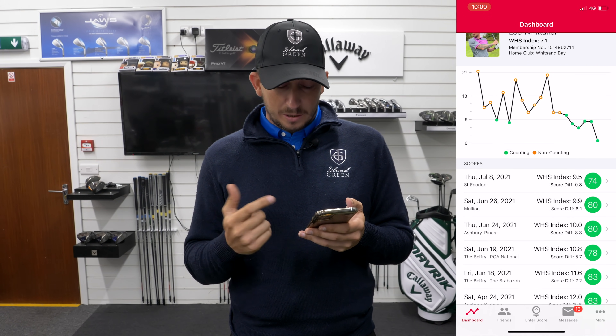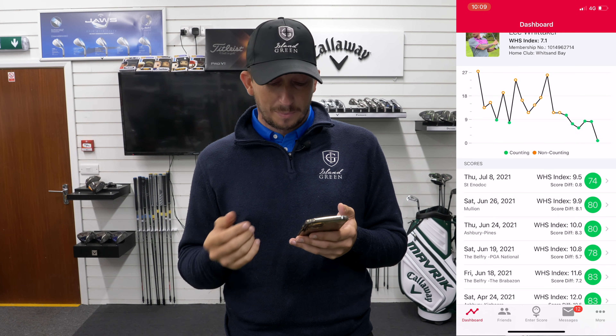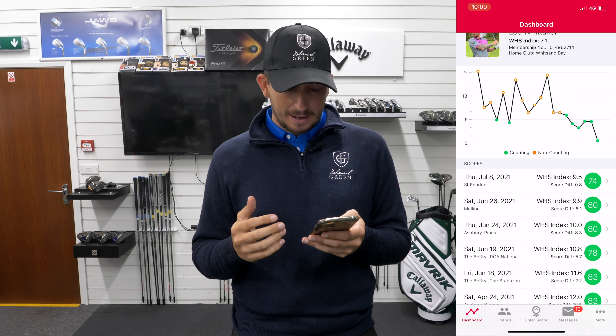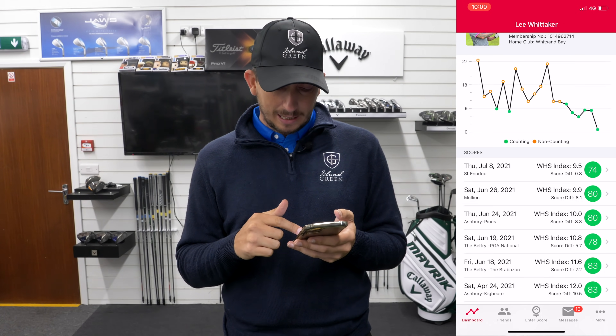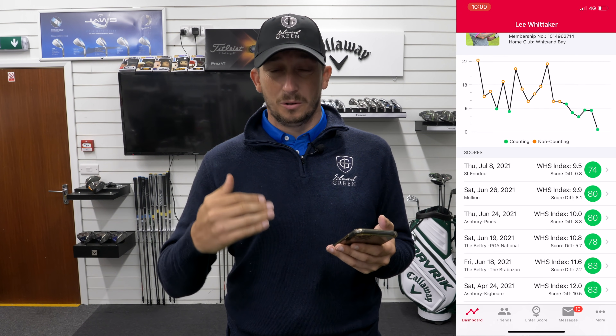Mullion was a competition round — their open — I shot an 80 which was 10 over par, but because of the difficulty of the course it was an 8.1, so I was two shots better. At the Belfry I was 8 over par, but because of the difficulty it was 5.7. So I'm going and playing difficult golf courses on the hope I have a good round, or knowing that if I play to handicap, I'm actually going to reduce my handicap because of the course difficulty.